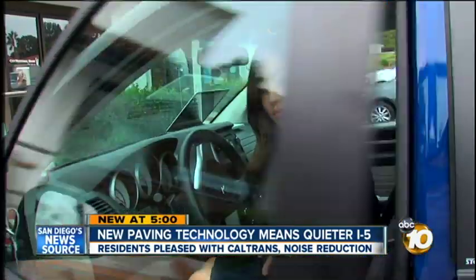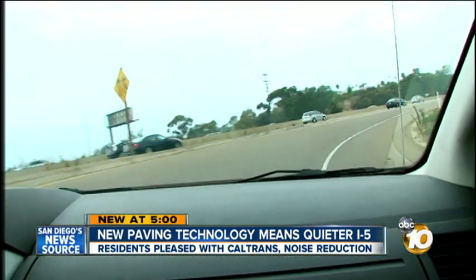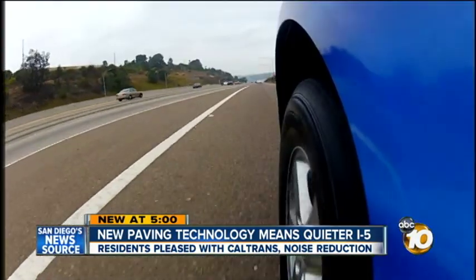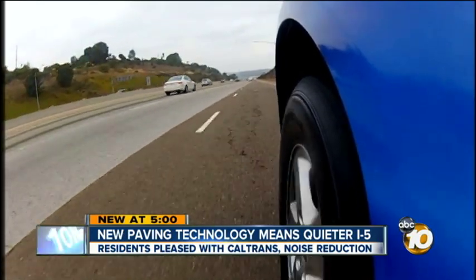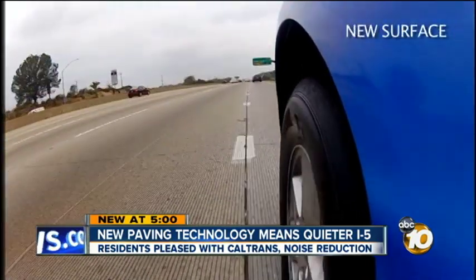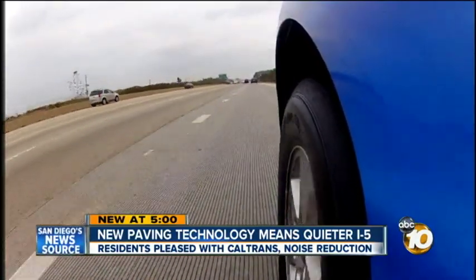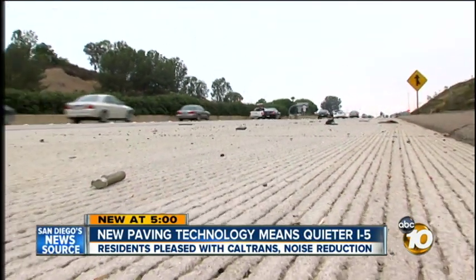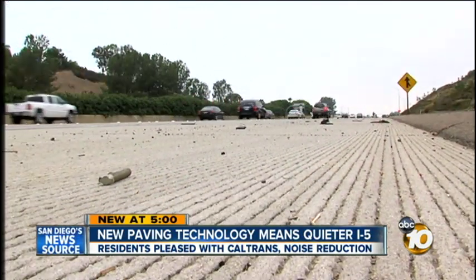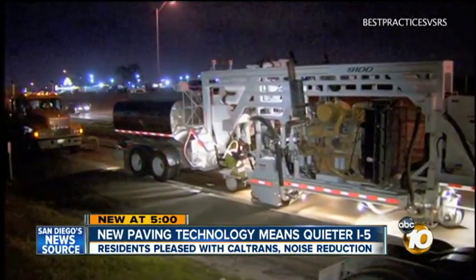We strapped on our GoPro and hit the road in our 10 News van. Take a look and listen carefully — coming up you can hear the transition from normal highway to the newly paved surface. It's harder to hear the traffic right next to you. Take a closer look at these deep, wide grooves in the road. This new technique has never been seen in our state before.